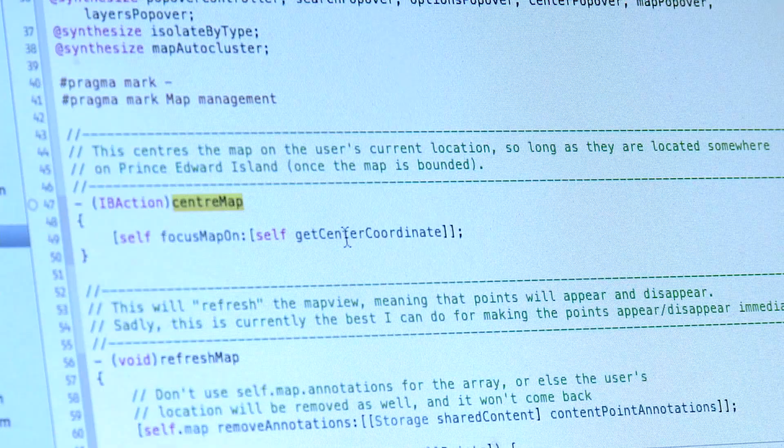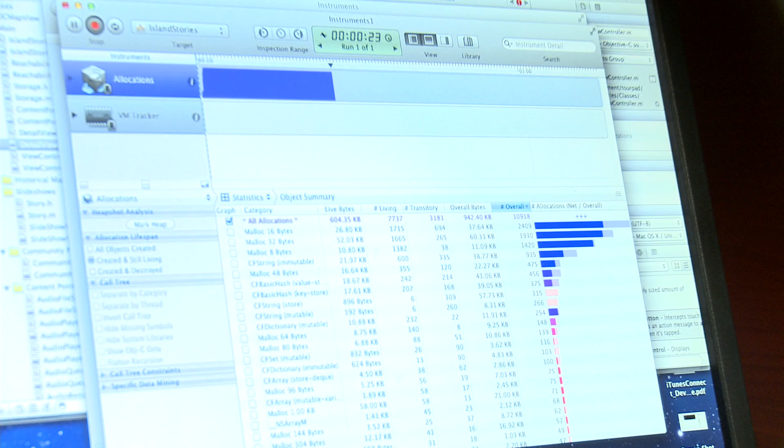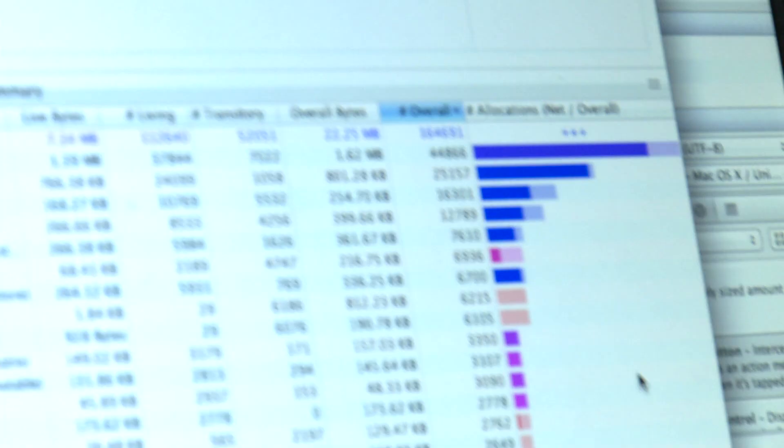The development started in May of 2011, and the process has been really unique in that it's almost been entirely developed by students — so the skills development piece has been huge.